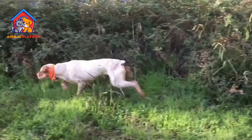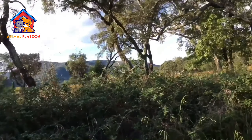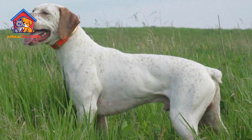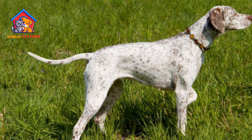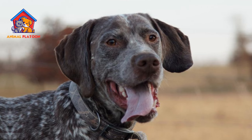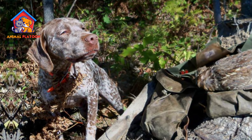The Brac du Bourbonnet is a high-energy breed that requires regular exercise. Without sufficient physical activity and mental stimulation, they can become bored and potentially exhibit destructive behaviors. Not suited for apartment living. Due to their high-energy levels and need for space to run and play, Brac du Bourbonnet are generally not well-suited for apartment living. They do best in homes with a yard or access to open spaces.